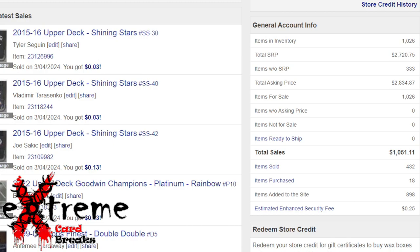Total items for sale: 1,026 — we did break the thousand mark and kept it over. The total SRP value they show is $2,700, but there are 333 items without an SRP, so it's basically valued higher. I don't pay much attention to that. My total asking price is a little over $2,800.